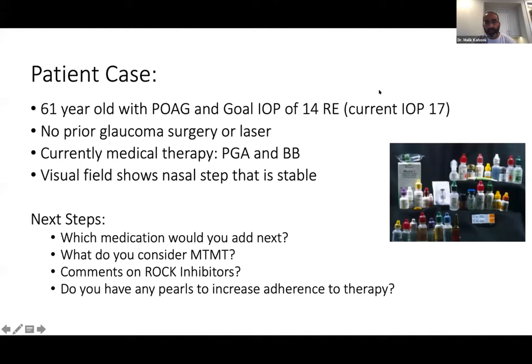The first case: a 61-year-old with primary open angle glaucoma, goal pressure of 14 in the right eye, but current pressure is higher than goal. No prior glaucoma surgery or laser. Currently on medical therapy with a prostaglandin analog and a beta blocker. The visual field shows a nasal step that has been relatively stable over the last few years. Which medication would you add next? I'm throwing this to Pradeep — if you had to add another medication on top of a PGA and beta blocker, what would you go for? Whenever you add multiple medicines, it's nice to minimize the number of times people need to administer drops per day.